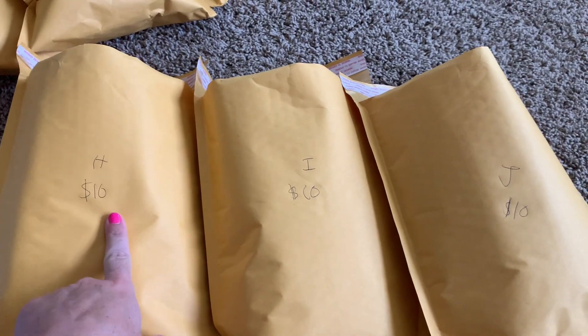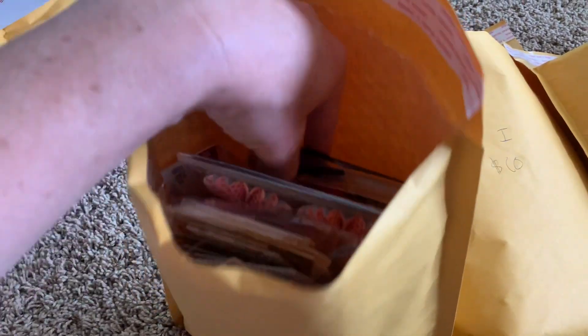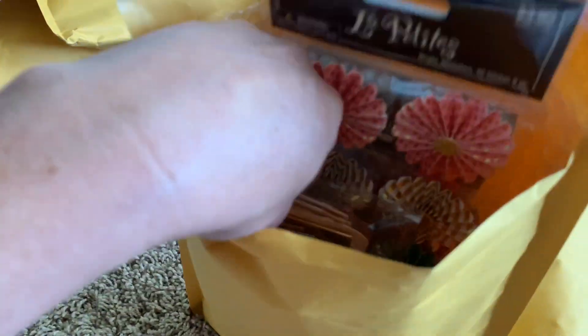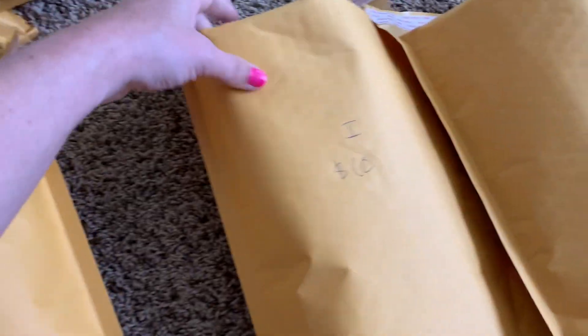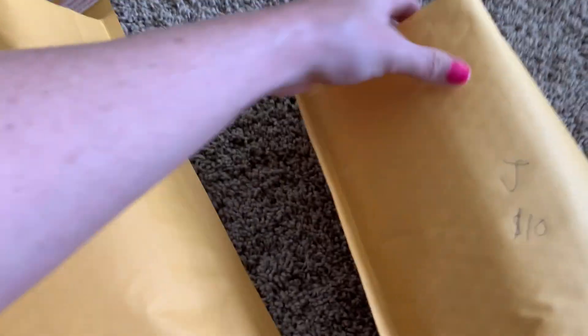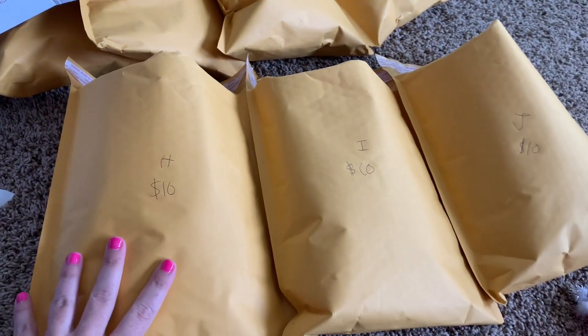The next lots are very similar — lot H, I, and J. They are all $10 each. They are going to come with a pack of cards, all different. These have like a foiling on them, some rosettes, ephemera, mismatched ephemera in all of these ones. So these are $10 shipped. They're all very similar, like a regular cardstock. There's ephemera, Christmas ephemera. So that's I and J cards — lots of Christmas ephemera. Lots H, I, J, very similar, $10 each.